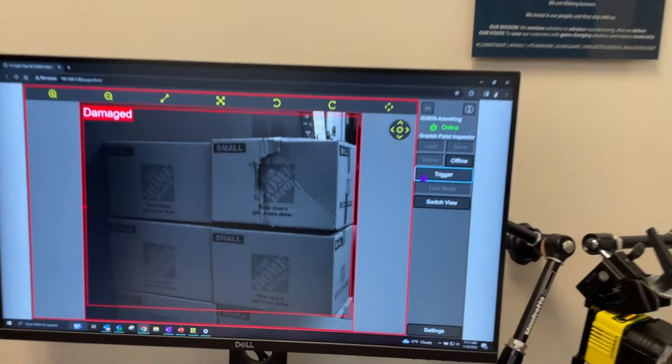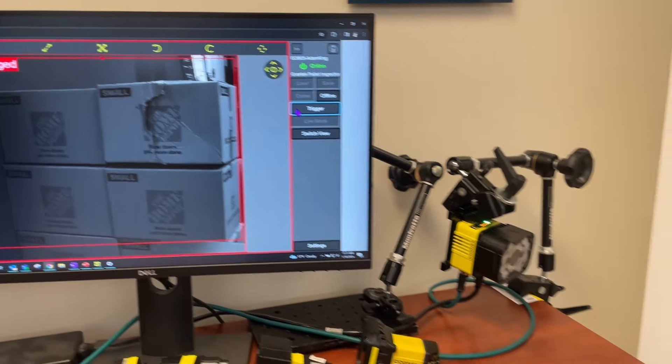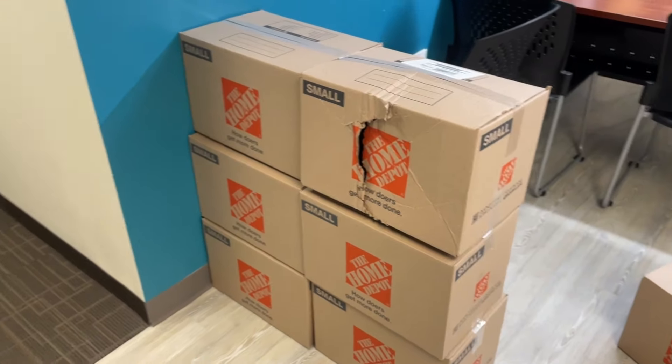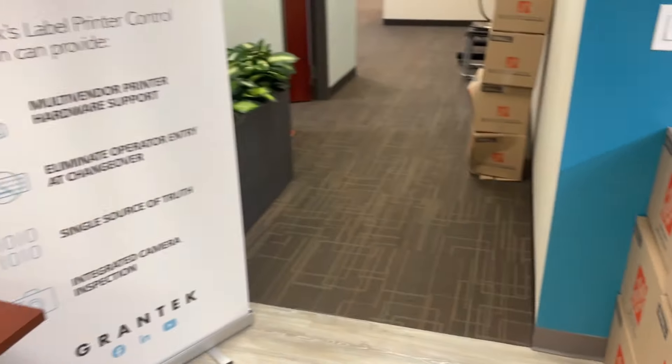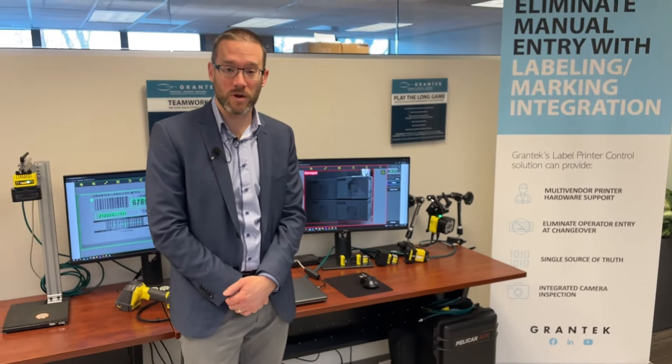This is some new technology from Cognex — artificial intelligence — integrated by Grantech to detect defective and damaged cases on the warehouse floor before shipping. We can also save those images and have a library of images to keep a record of what was shipped and what went onto the truck.